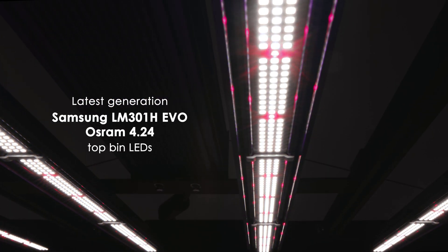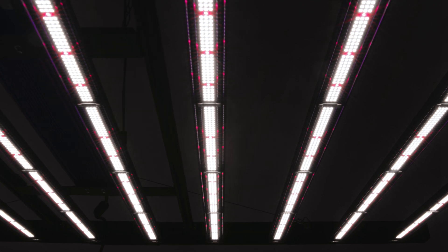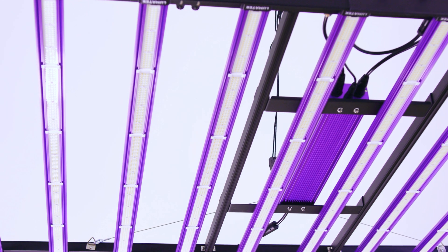While the Zeus 1000W Pro uses Lumaleds and Osram LEDs, the EVO 3.1 now features cutting-edge Samsung LM301H EVO and Osram 4.24 LEDs. These advanced LEDs provide superior performance and longevity, ensuring your plants get the best possible light.